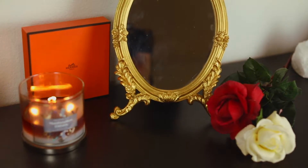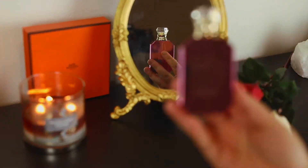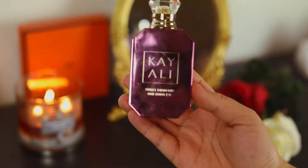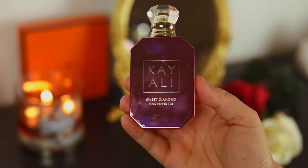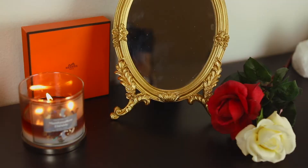The next fragrance is from one of my favorite brands that I discovered in 2021 — actually the end of 2020 — and that is Kayali. This is my baby: Sweet Diamond Pink Pepper. It will always be in my collection; I will keep repurchasing and I'll probably get the bigger bottle.